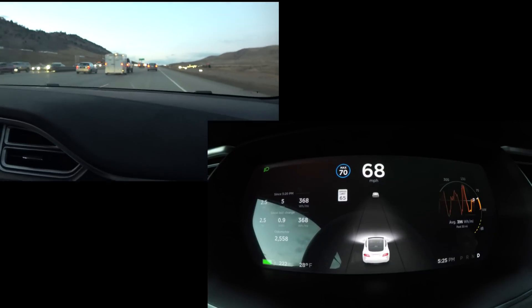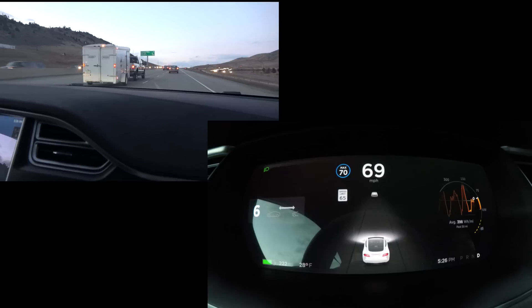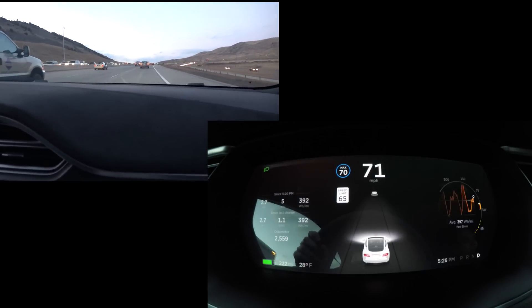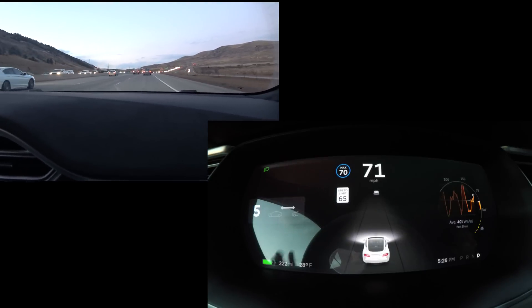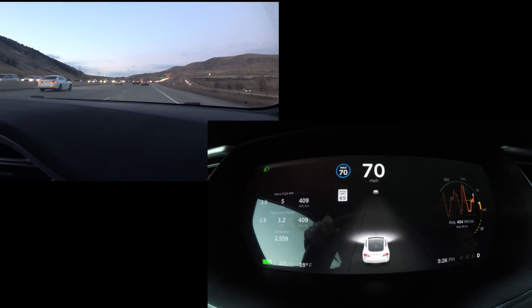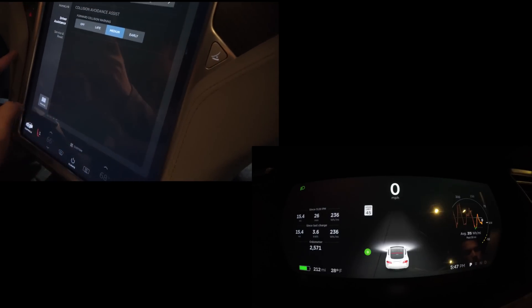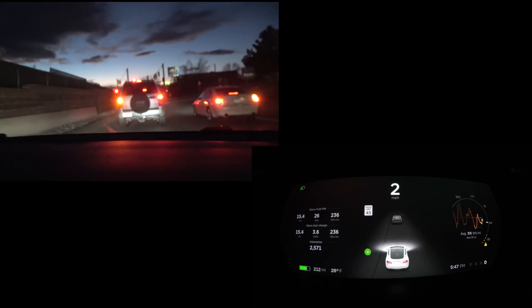The display shows the distance between you and the car in front of you. You can see the car in front being picked up on screen, just like Autopilot 1.0 cars. We tried to engage auto steer — it came up with a message saying it's in beta, hit yes — and now we're on. Slight user error. It's nerve-wracking the first time.